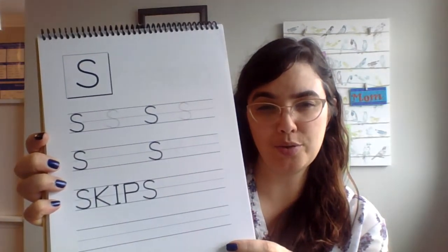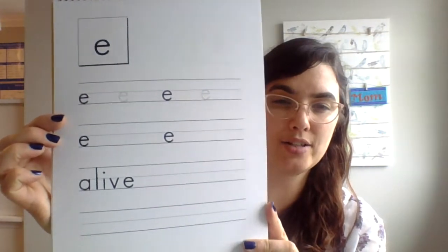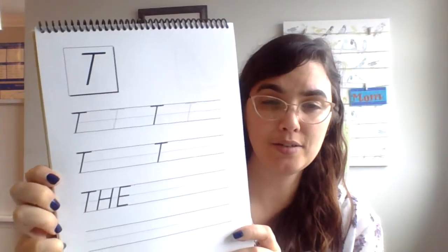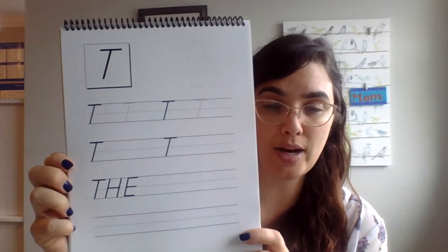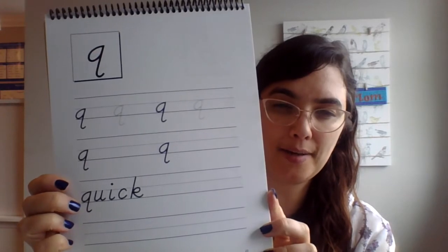This is the Zaner-Bloser student book — there's a sample of the block letters and how a student will start writing very large letters. It's clear, large, and easy to copy. Those are the uppercase letters, and here's an example of some lowercase letters, nice and big and easy to read. This is a copy of the Danielian student book — you would choose either the Danielian print or the Zaner-Bloser print, not both. There's an uppercase example and lots of copying with very simple large letters.